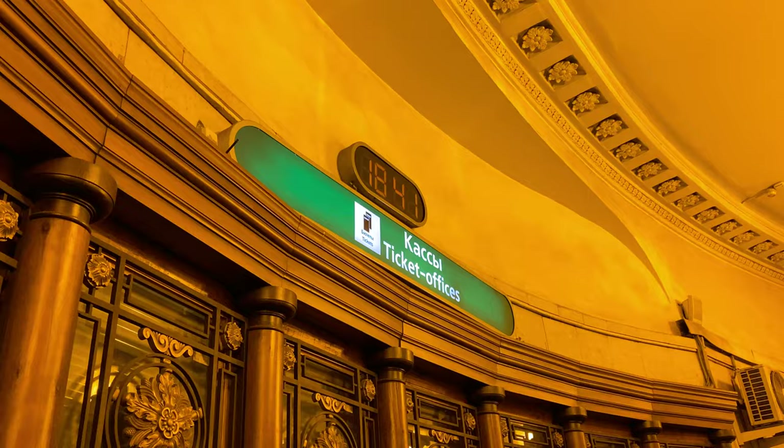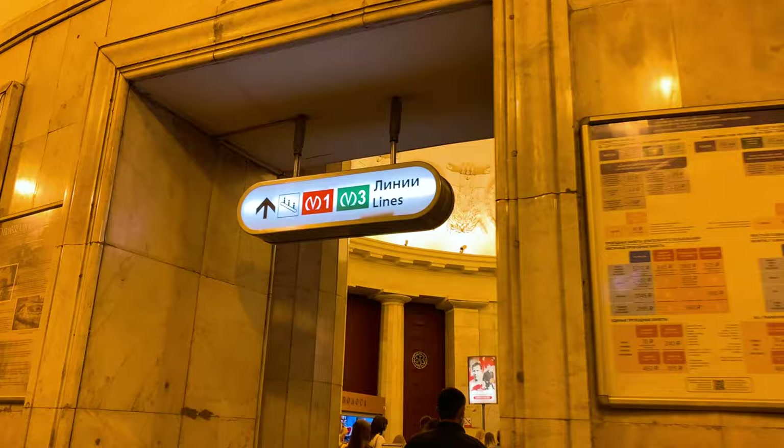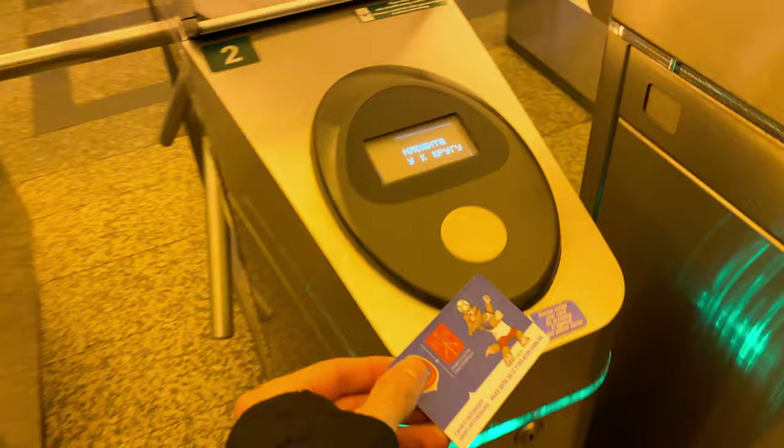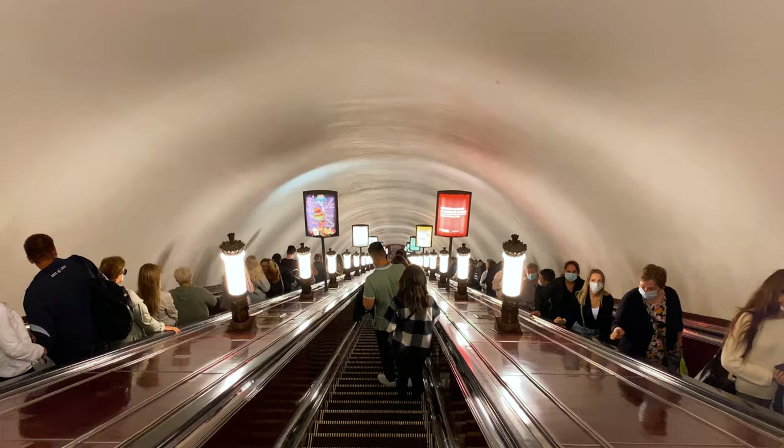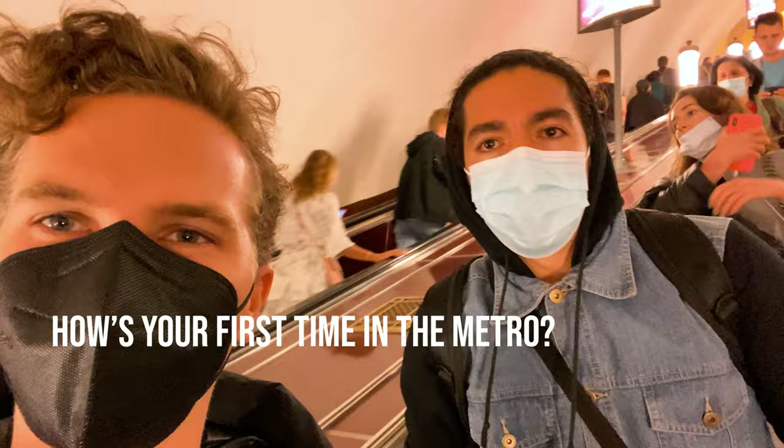When you enter the metro, you'll see these ticket offices. Fabio had to get his first metro card — this is actually the first time he's going into the metro. Fabio, how was your first time in the metro? Well, impressive. I couldn't imagine it as deep. That's it.